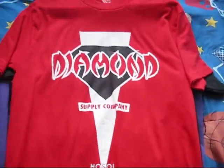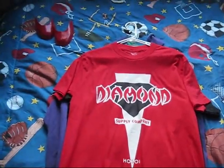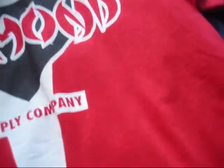Then we got some Diamond Supply — another nice simple red shirt that I like. It's got 'Diamond' right there, 'Supply Company,' and then the 'Hoisoi Diamond' thing. Nice and simple, nothing on the back of this one.